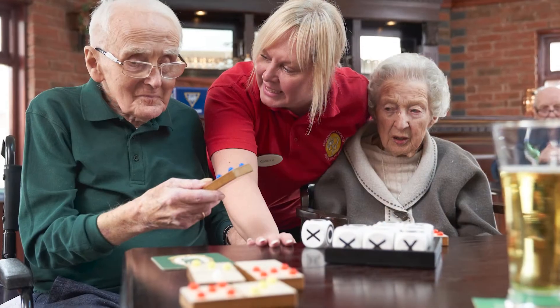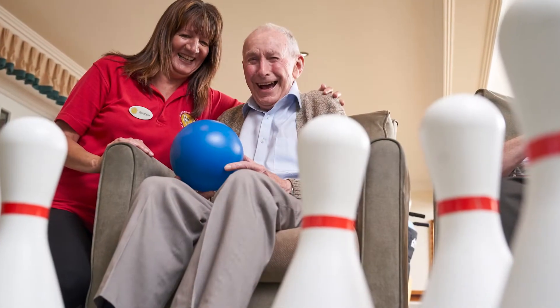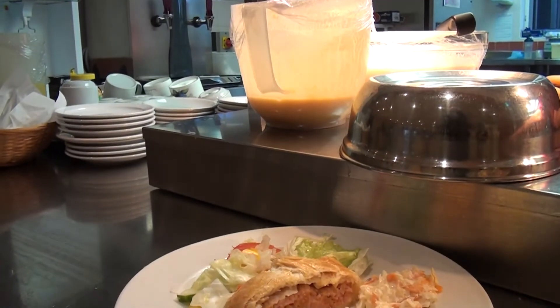We do life skills, which is like peeling potatoes and carrots. We do baking, flower arranging — musical movement is a good one.